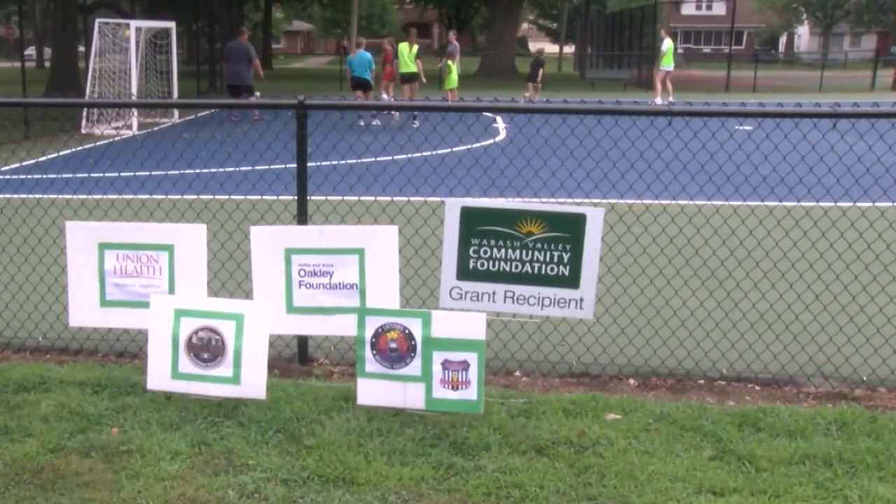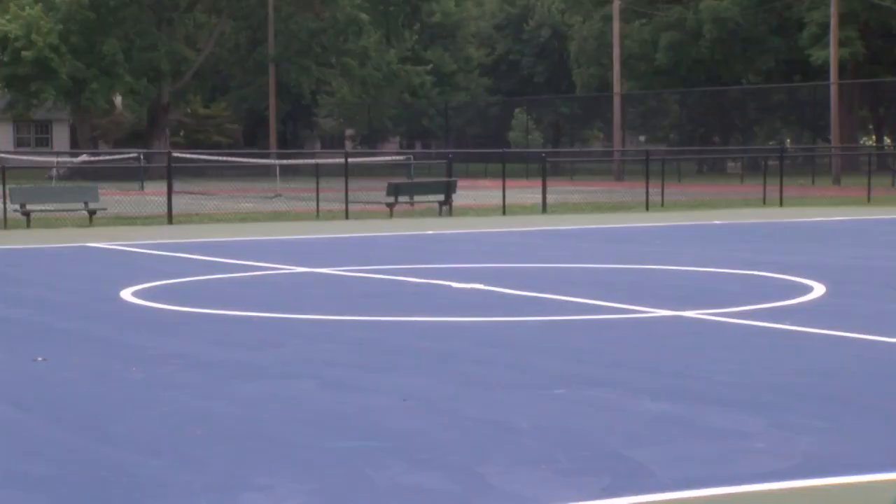We're really lucky that this is the year we got it finished because we've been working on this three or four years. The court is located at the northeastern corner of the park.